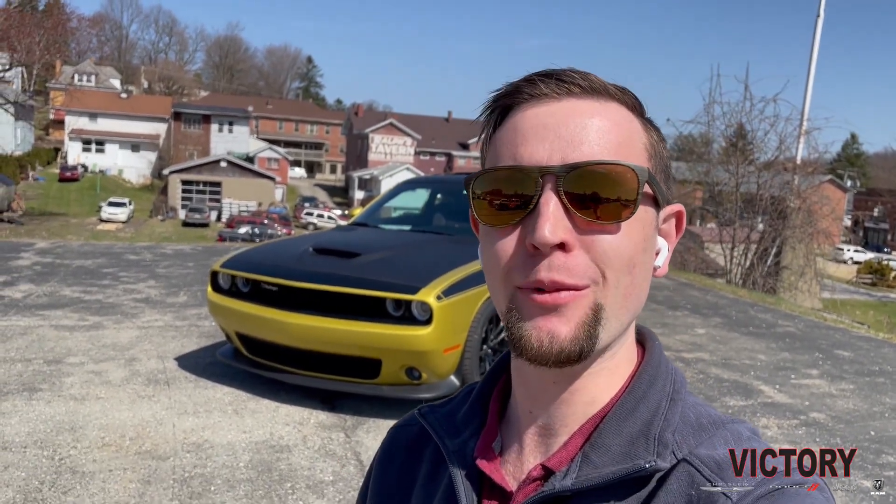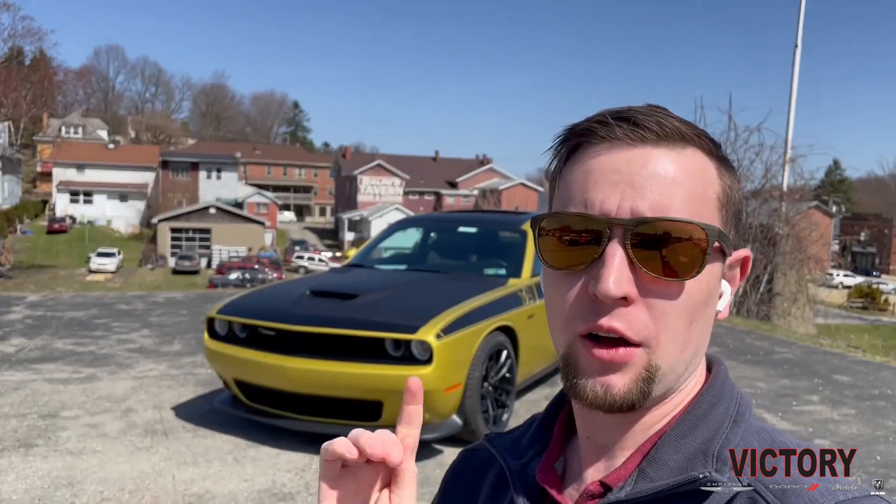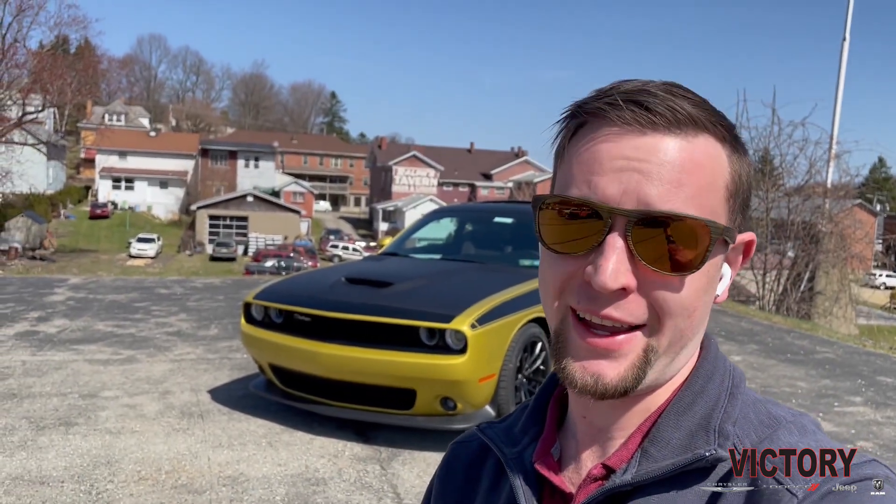What is happening folks? Andrew down here at Victory Chrysler Dodge Jeep Ram in Delmont, Pennsylvania on a beautiful, officially spring day in 2021.